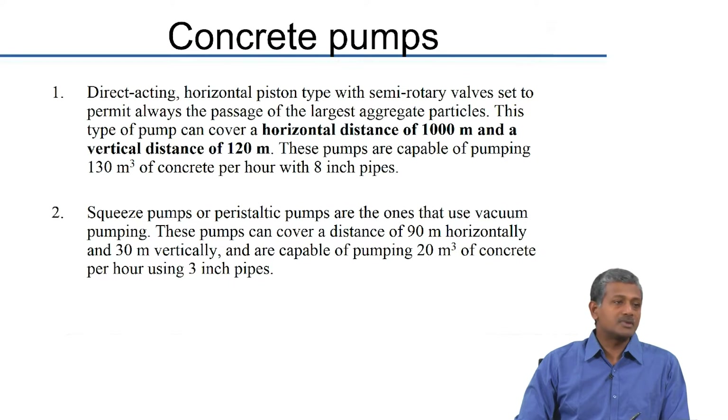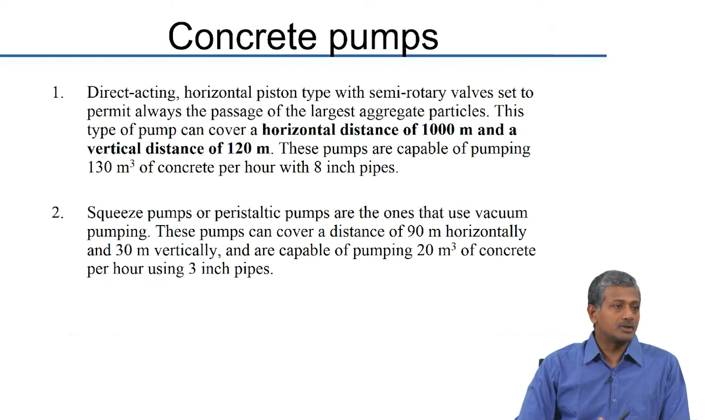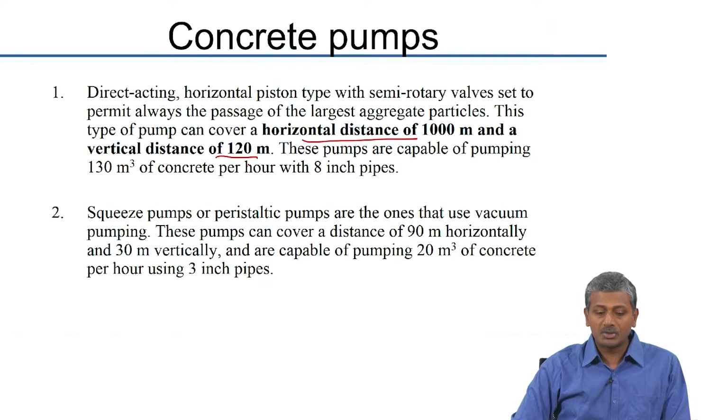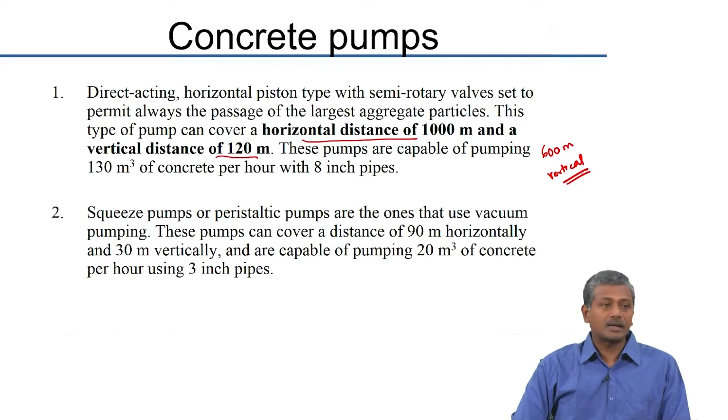There are different types of concrete pumps used in construction. There are 2 principal types: one is a direct acting piston type pump which applies pressure with a piston; the other is a squeeze pump which uses vacuum to pull the concrete. A piston pump has a lot more ability to pump over longer distances — in general you can cover a horizontal distance of 1000 meters and a vertical distance of 120 meters with conventional 8-inch pipes. For specialty applications, up to 600 meters of vertical pumping is done using direct acting piston type pumps.